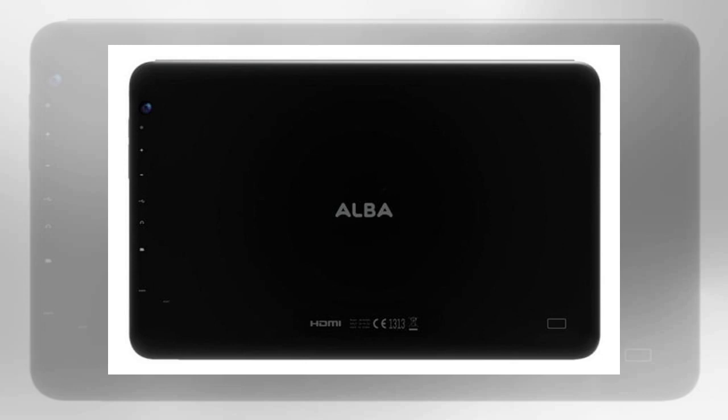Follow us on Facebook, Twitter, or Google Plus. Also see the Alba 7-inch AC70 PLV tablet review.